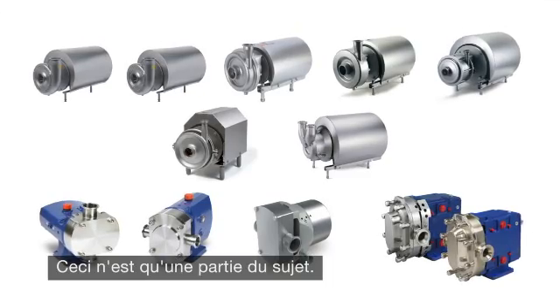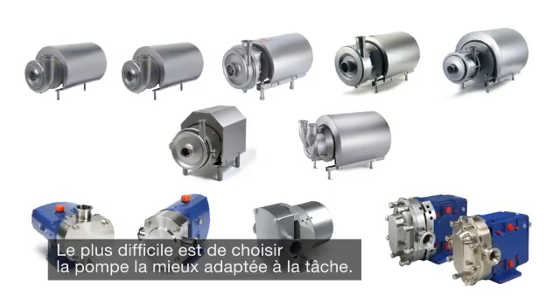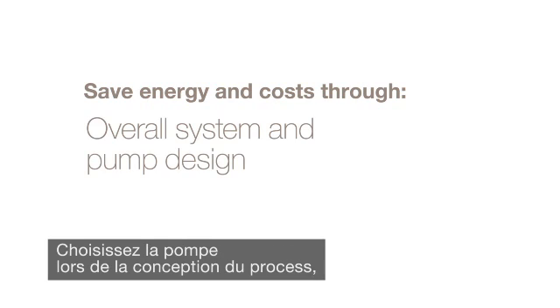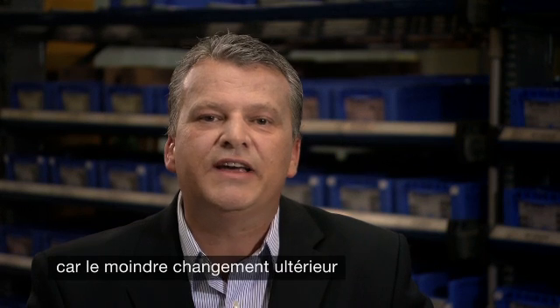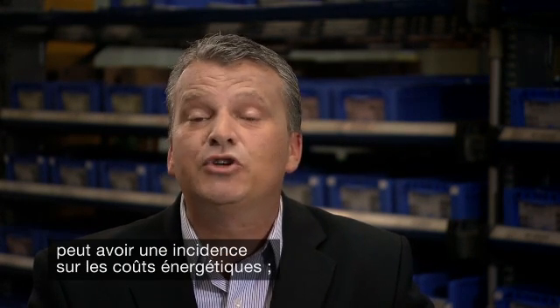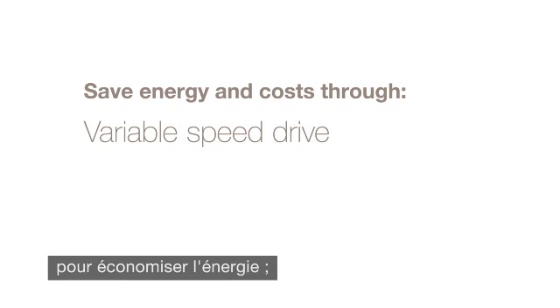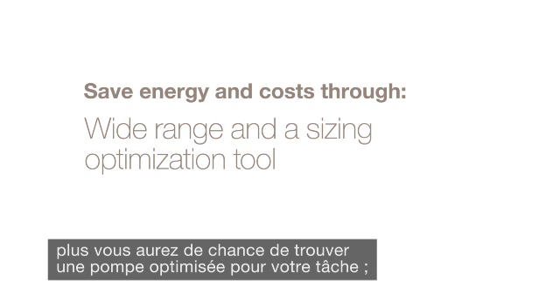The critical issue is selecting the right pump for the specific task. There are four ways to make it happen: consider pump selection during the process design phase, as even small adjustments can greatly affect energy consumption and costs; choose pumps with a variable speed drive, as they offer considerable energy savings; and the wider the range of pumps to choose from, the better the chance of finding a pump optimized for the task.